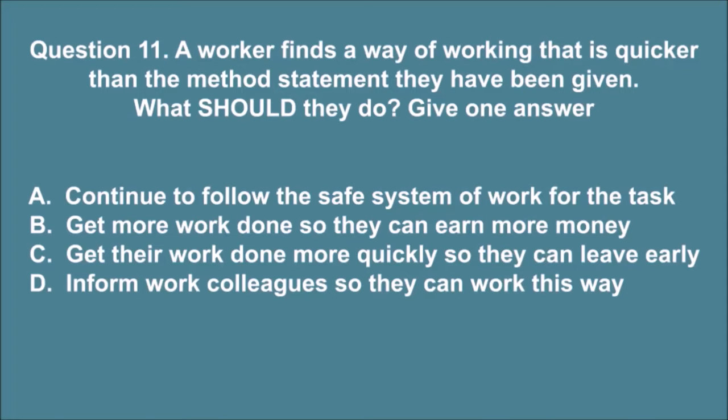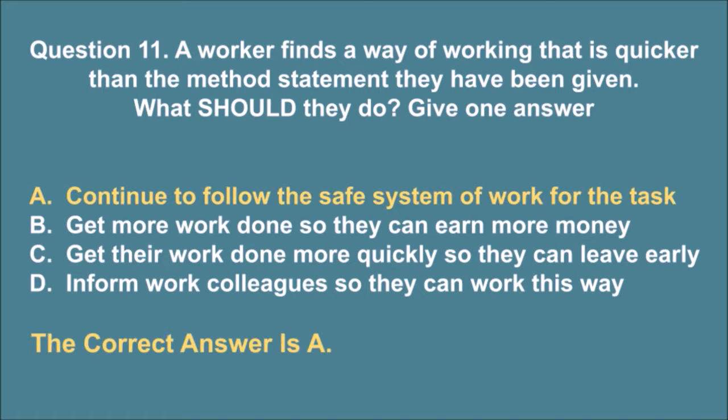Question 11. A worker finds a way of working that is quicker than the method statement they have been given. What should they do? Give one answer. A. Continue to follow the safe system of work for the task. B. Get more work done so they can earn more money. C. Get their work done more quickly so they can leave early. D. Inform work colleagues so they can work this way. The correct answer is A.